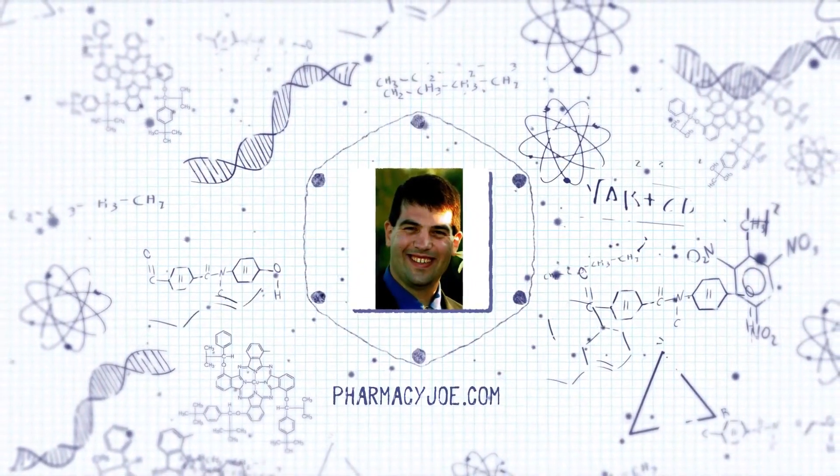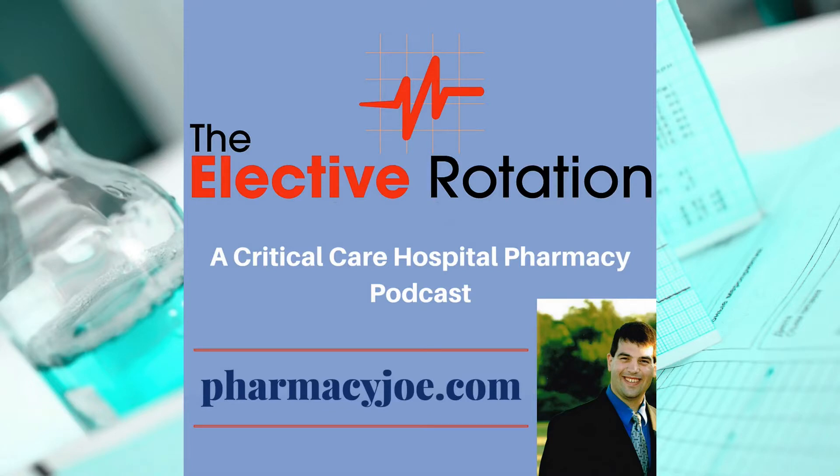What's up, Pharmacy Nation? I am Pharmacy Joe. Thank you for being a listener of the Elective Rotation, a critical care and hospital pharmacy podcast. This is episode 465.